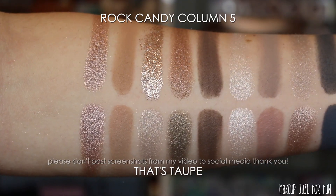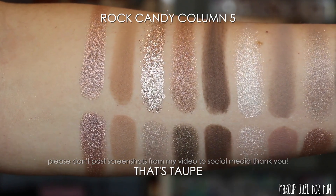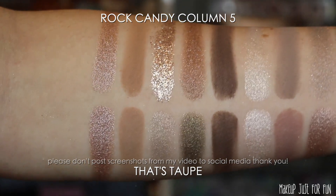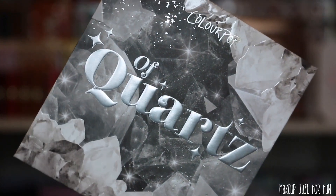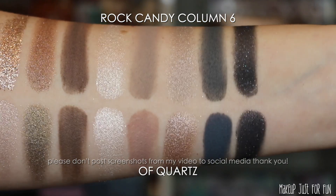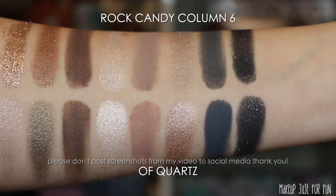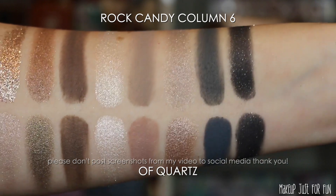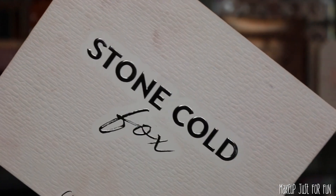It seems like maybe this could have been an opportunity to do something a little more out of the box. But people love neutrals, and I'm not here to hate on it. I know some people are going to love this and find this exact formula and combination of shades to be their go-to palette. I love that there's variety to choose from. I just wish there was a little bit more variety added to the mix with the addition of this palette.